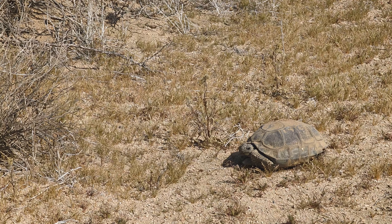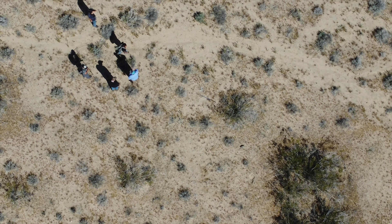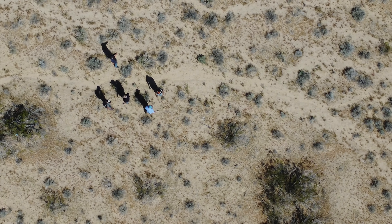Check out that tortoise right there. That's a Mojave Desert Tortoise and an excellent first herp of the day to start us off on a great adventure. Welcome to the Mojave.